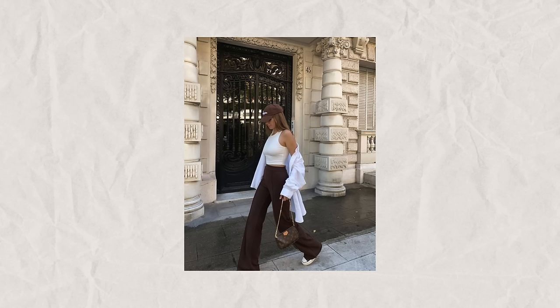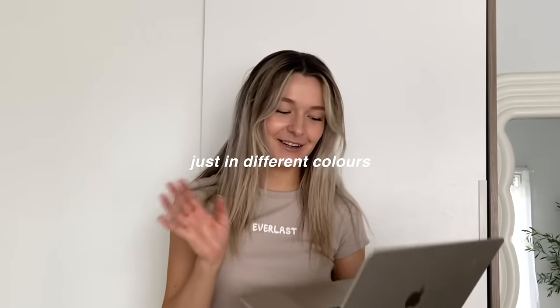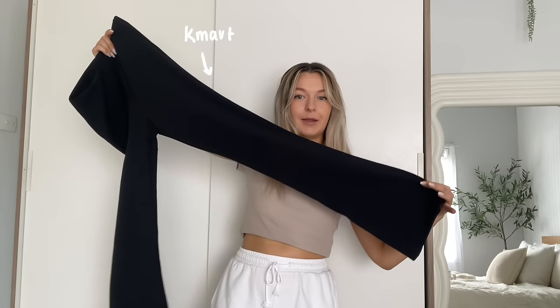I really love this outfit because it's a very casual yet put-together style with clothes that we all have in our wardrobe. When I first saw this, I was like, damn, that looks so good. And then I looked closer and I was like, wait, I literally own every single one of those things, just in different colors. I don't have brown flares, but I do have black flares that I got from Kmart, so those will do the trick.